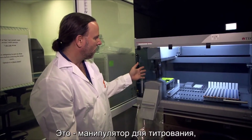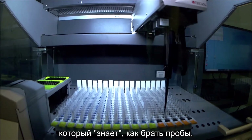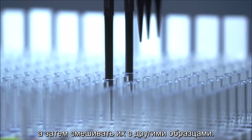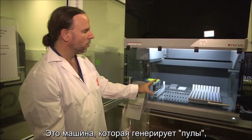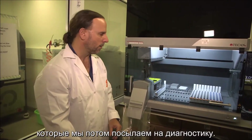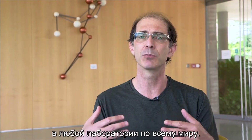Here, you have this liquid dispensing pipetting arm that basically knows how to take samples, which are in these strips that you see here, and then mix them with other samples. This is the machine that generates the pool that we then later on send to diagnostic testing. We can apply this trick in any lab throughout the world.